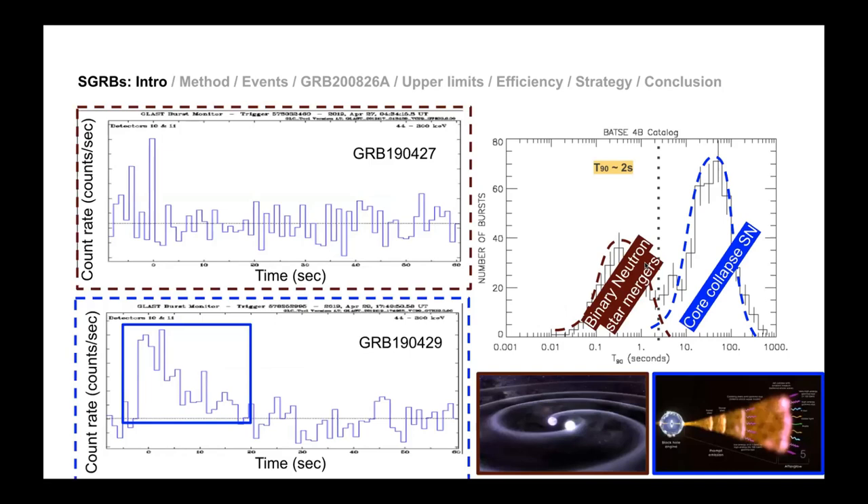Researchers proposed that binary neutron star mergers produce short GRBs — those lasting less than two seconds — while longer GRBs were associated with core collapse supernovae. The division is placed at two seconds. Here you can see a picture of binary neutron stars and a picture of a core collapsing supernova.